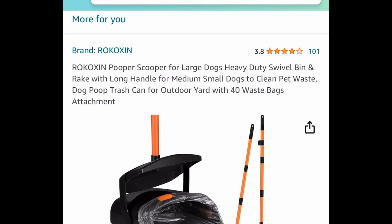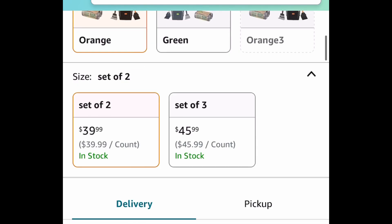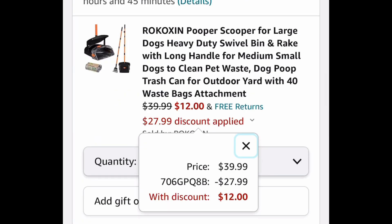Next deal we have this pooper scooper — you get the rake and you get waste bags with it as well. Showing you the lowest: it's currently priced at $39.99 but with our code it's going to be just $12.